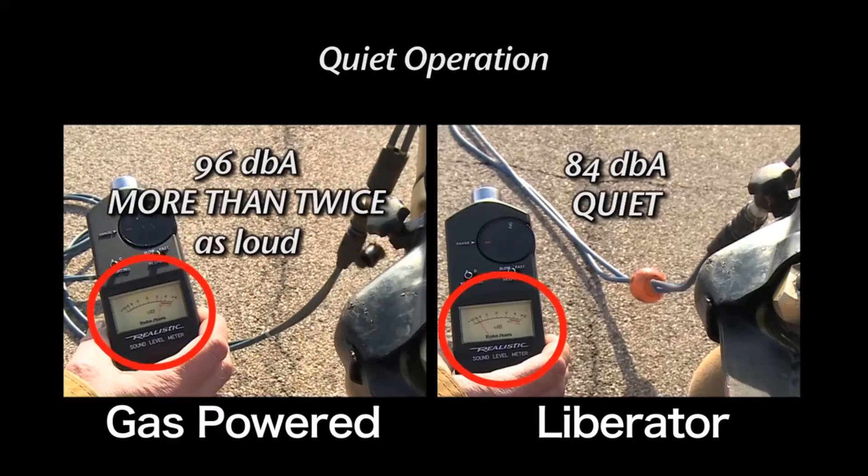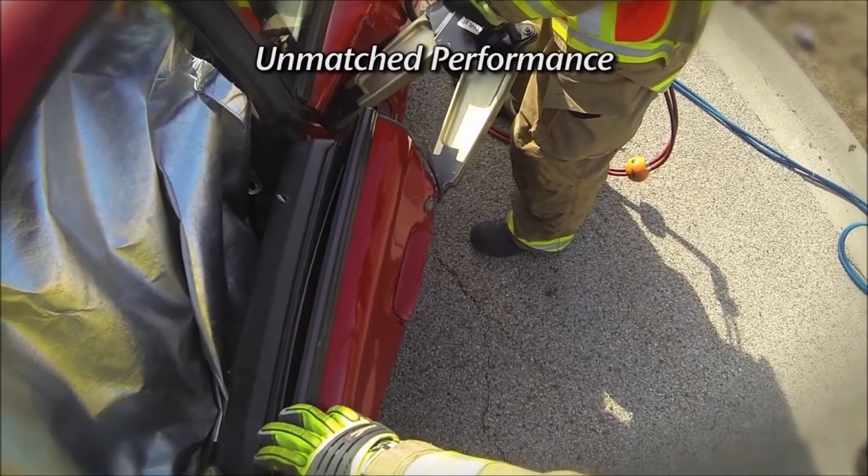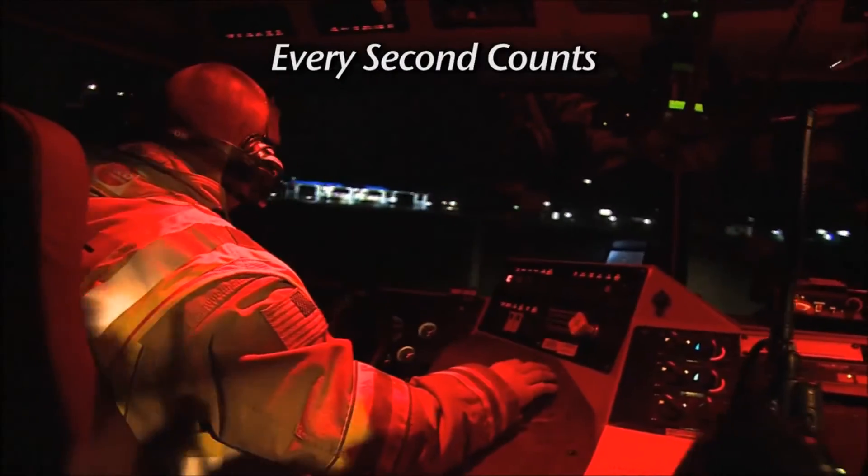Consistent power, quiet operation, proven reliability, and unmatched performance. When every second counts, you can count on the Liberator.